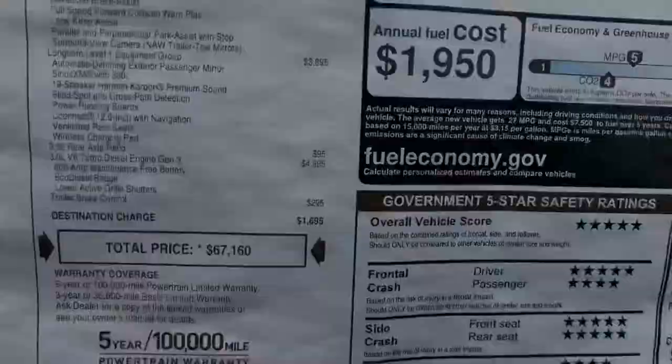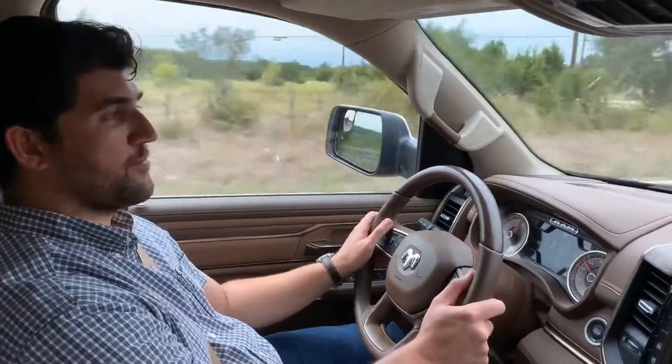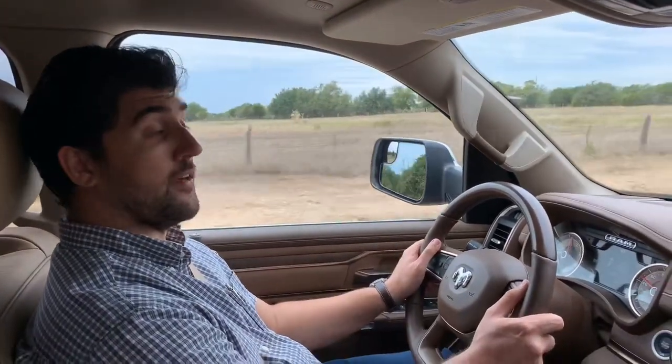Sticker price: $67,160. This newest generation of the Ram 1500 has always impressed me from the first moment I drove it, and this newest EcoDiesel variant offers plenty more to like.